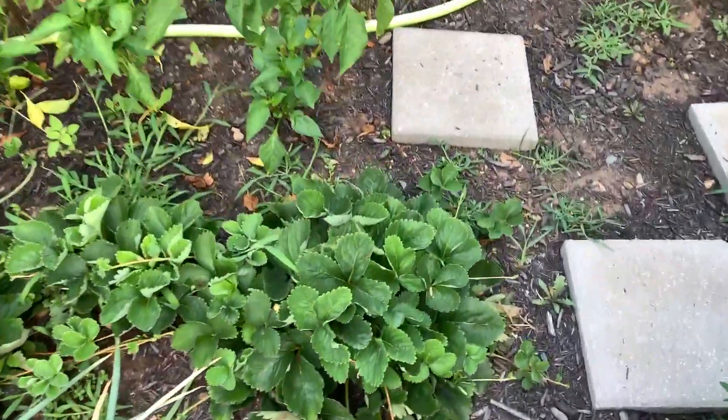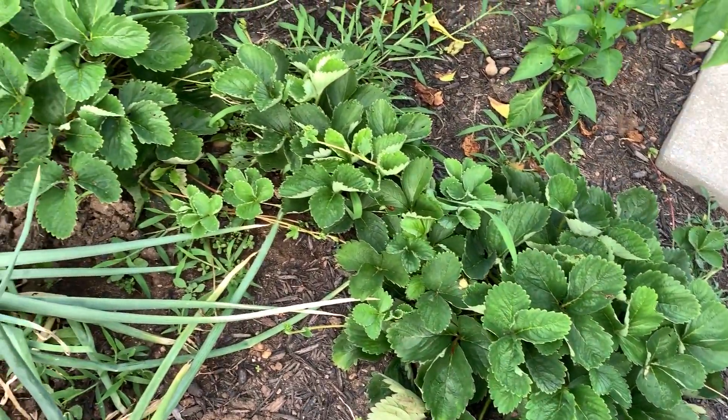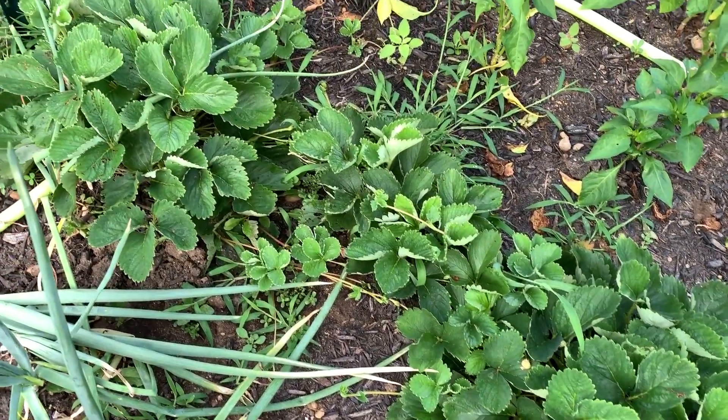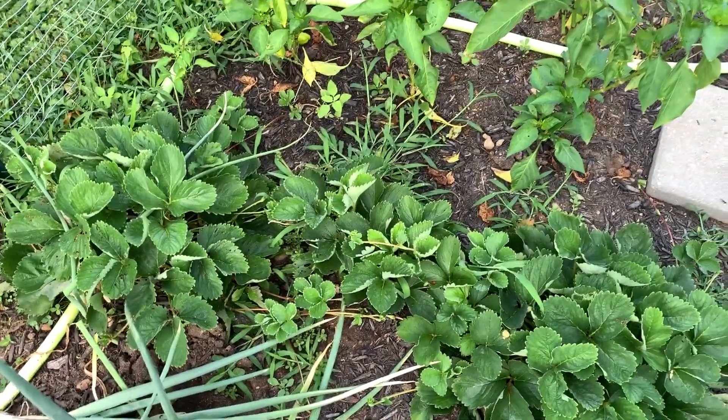The strawberries are starting to put out a lot of runners. I need to come out and trim those because you don't really want to let them do that the first year. If the plants in the middle do it, that's fine because those are like two years old at this point. I've been out here for four minutes and I'm already sweaty. Tomorrow it's only supposed to be like 78 degrees for the high, so I think tomorrow night I'm gonna do some work out here — get some tomatoes tied up, get some more weeds pulled, get the strawberry runners cut off. Today it's just hot and humid.